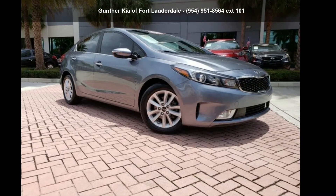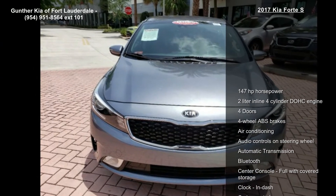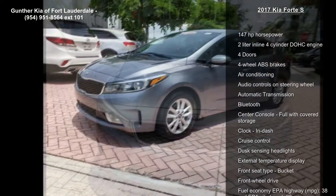Arrive in style with this Kia 2017 Forte S. If you are looking for a first-rate auto, this one could be yours today.